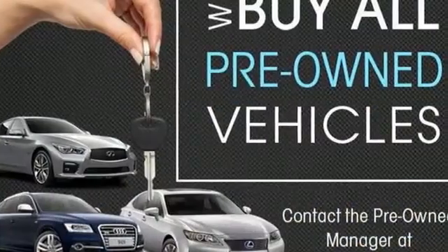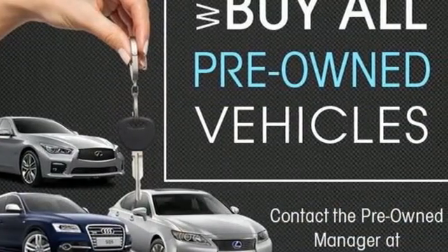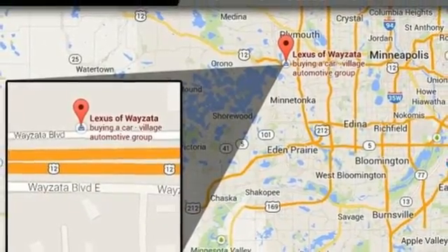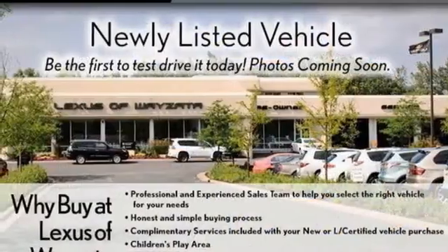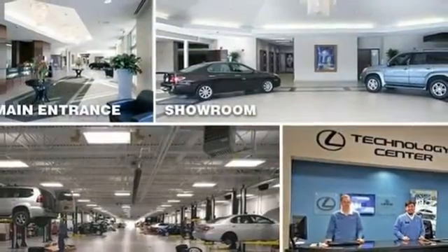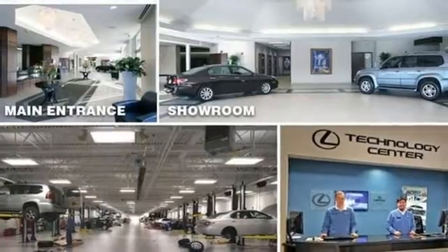The Car Connection calls the GX460 easy to drive smoothly, yet moves quite quickly when you need it to. Live a lifestyle that leaves a lasting impression in this Lexus. Someone is going to drive this fantastic vehicle off the lot — it should be you. Test drive it today.